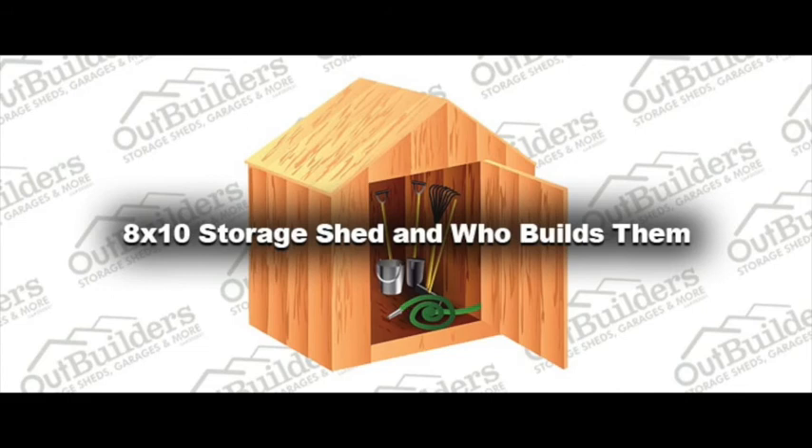If you're interested in quality, showmanship, professionalism, craftsmanship, and speedy service, look no further than Outbuilders, located in Bend and Redmond, open from 9am to 5pm Monday through Friday. Call now for a free estimate on our 8x10 storage shed.